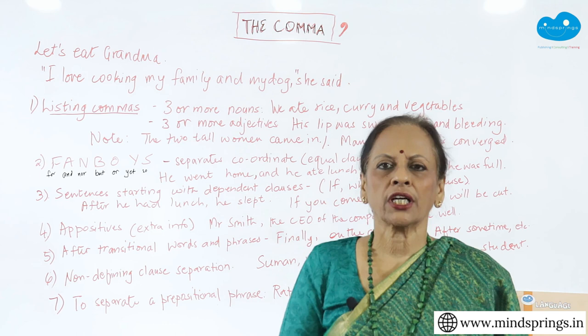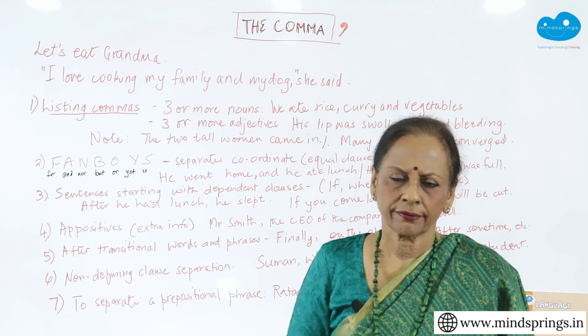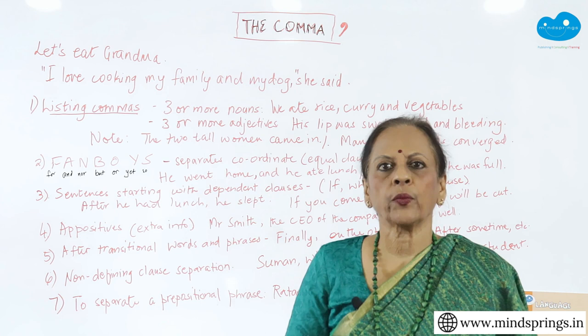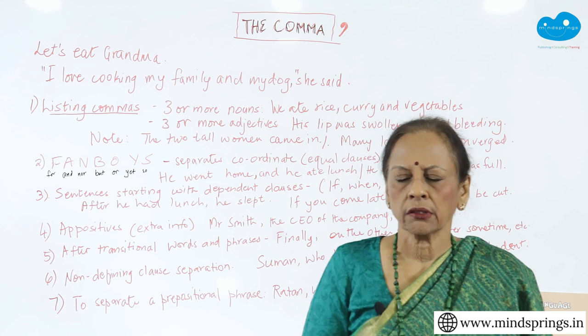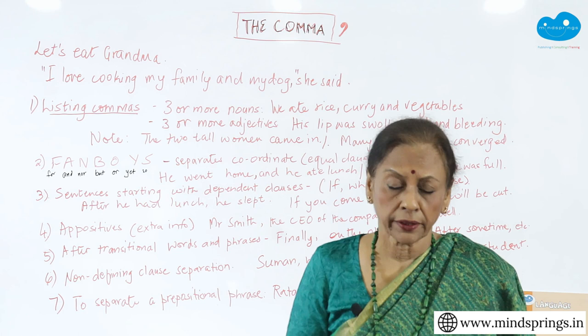The comma is the most abused punctuation in composition writing because we are never formally taught the comma. We just pick it up on the way. Many of us, when we read, notice the comma and learn how to use it, but we are never really sure. Today I thought I will start with the comma so that you don't put commas everywhere and you don't put commas randomly — you know why you are putting a comma.